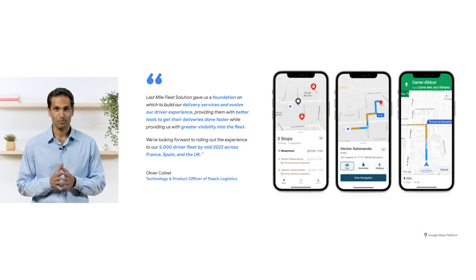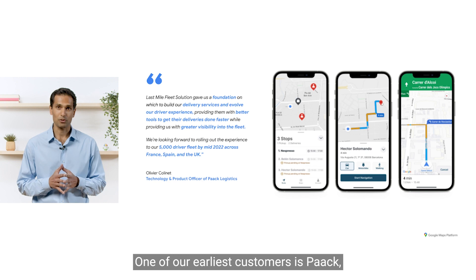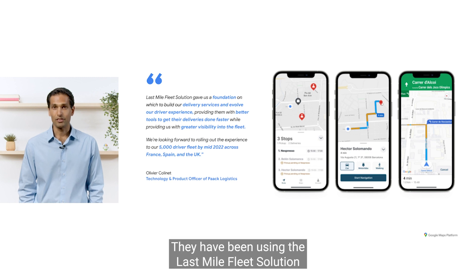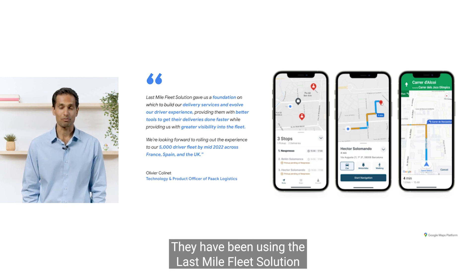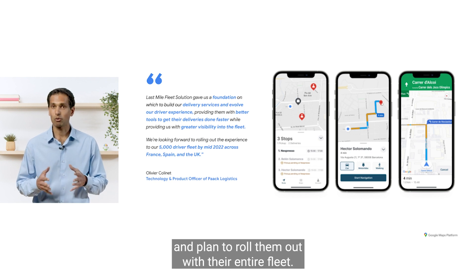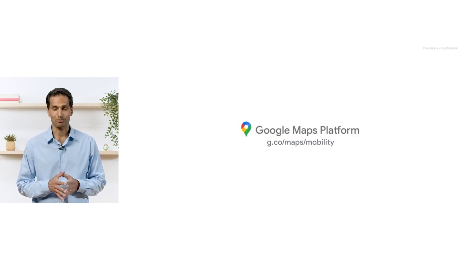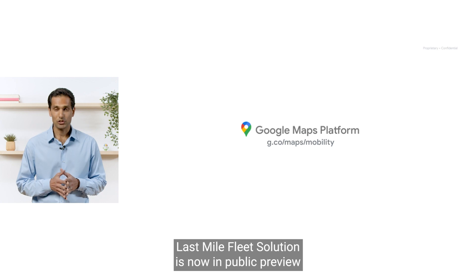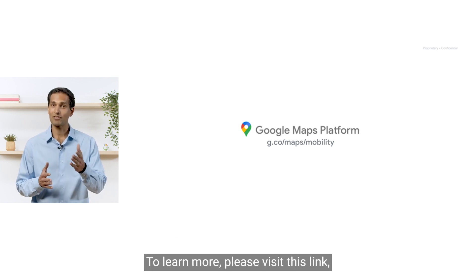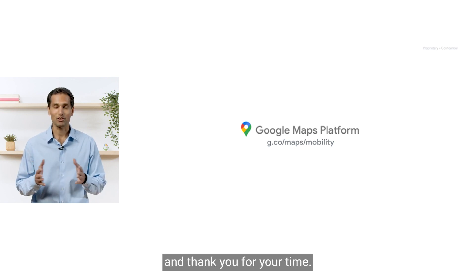One of our earliest customers is Pack, a leading sustainable e-commerce delivery company in Europe. They have been using Last Mile Fleet Solution and Cloud Fleet Routing API to great success, and plan to roll them out with their entire fleet. Last Mile Fleet Solution is now in public preview and available for companies that directly manage or own their delivery fleet. To learn more, please visit this link, and thank you for your time.